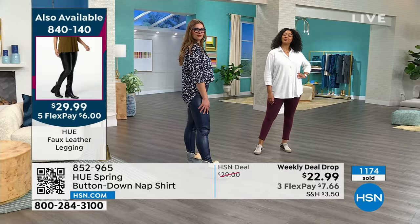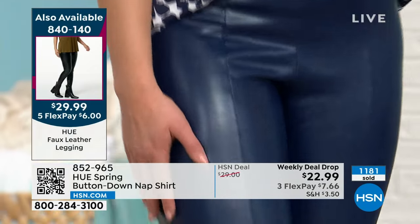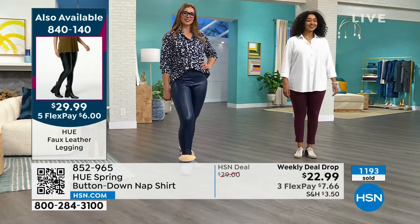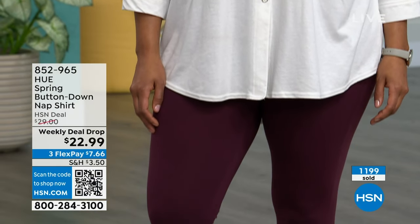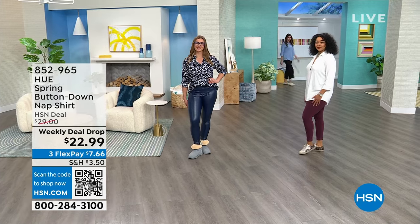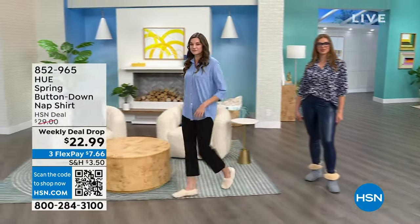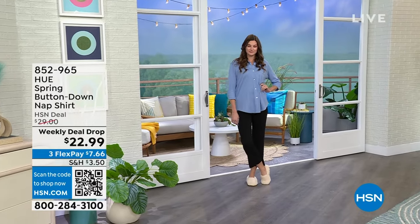HUE is known for their PJs, their leggings, and these comfy tops. Quickest way to shop is HSN.com. We're so happy to have this wonderful partnership. That's $7.66 with flex pay. Shopping with complete 100% confidence — 30-day money-back guarantee, free exchanges. People are ordering more than one color. The weekly deal drop runs Monday through the week or until sellout — over 1,200 gone already.